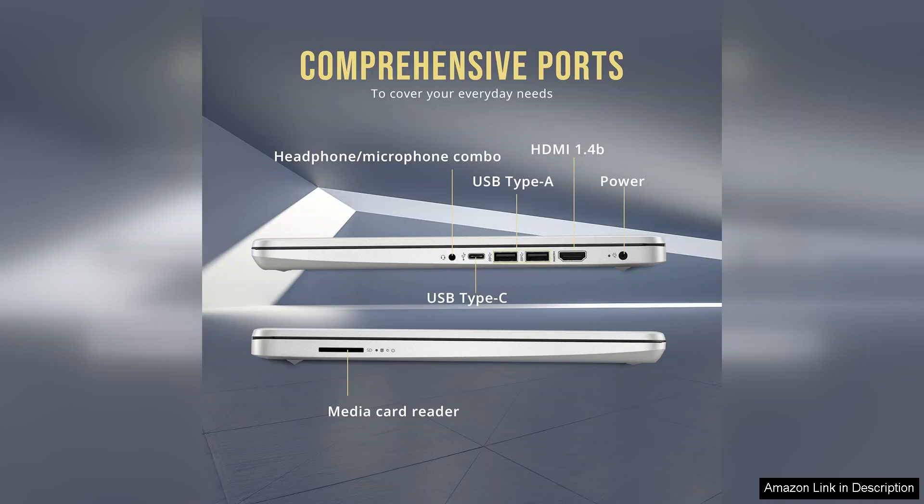Overall, the HP Stream 14 HD BrightView laptop is an excellent budget option for casual users. With its solid performance, ample memory, and decent storage, it meets the essential needs of students and everyday users alike.